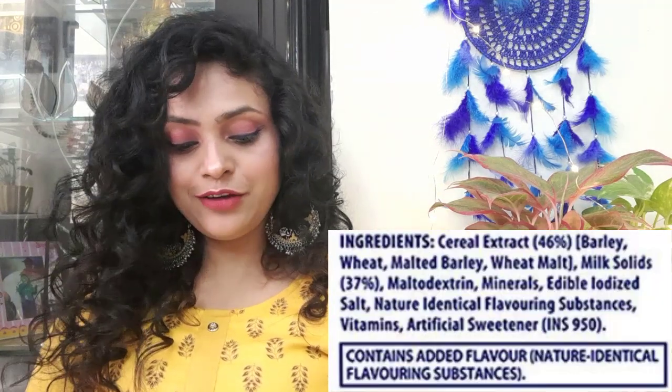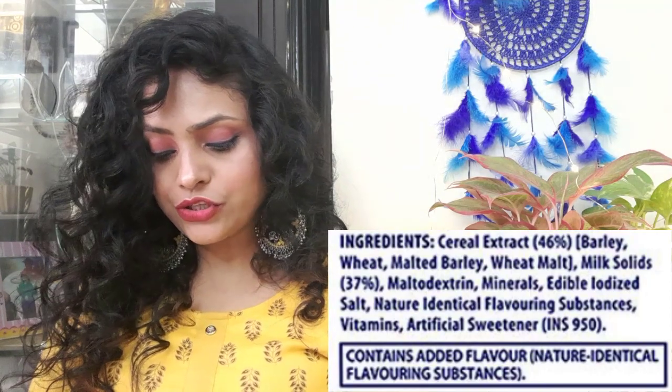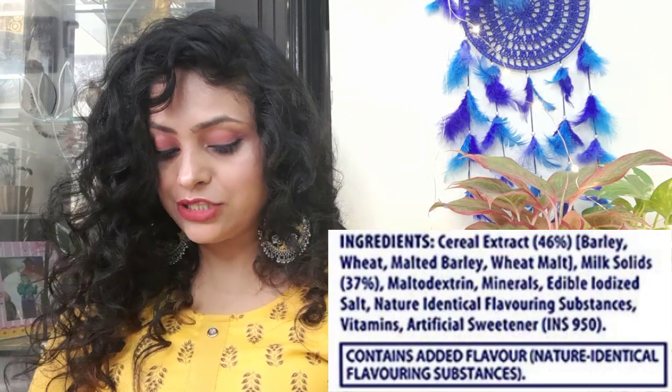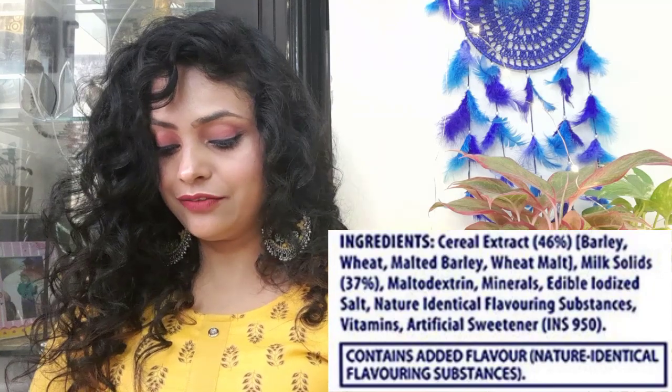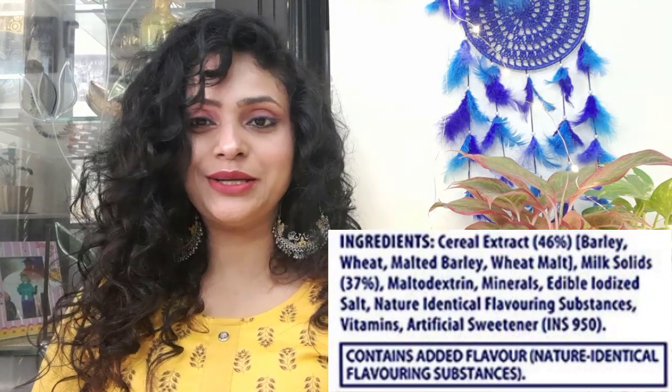The ingredients in Women's Horlicks — you will see them on the screen. These ingredients are wheat malted barley, wheat malt, milk solids, maltodextrin, minerals, iodized salt, natural identical flavoring substances, vitamins, and artificial sweetener.